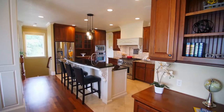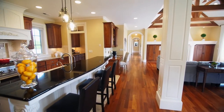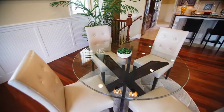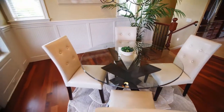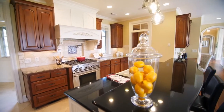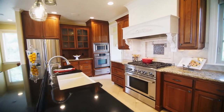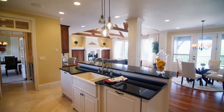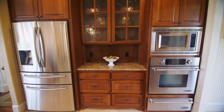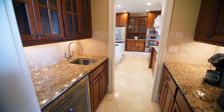The gourmet kitchen features travertine floors, slab granite counters, two dishwashers, and cabinetry accented with custom carved engravings. A butler's pantry leads to the formal dining room.